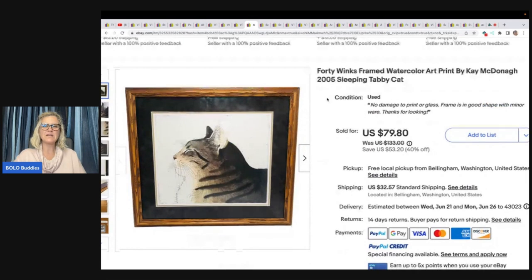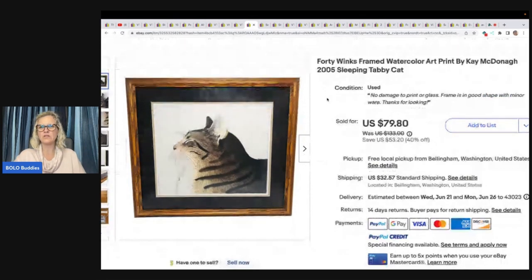This is a 40-inch framed watercolor art print by K. McDonahay, 2005 Sleeping Tabby Cat. Found at a Humane Society thrift store for $15. Buyer paid full asking of $79.80 and was all in for $108.50.